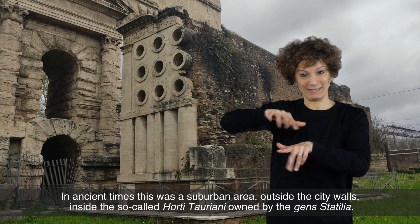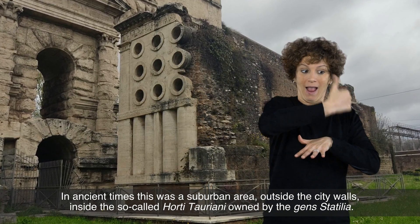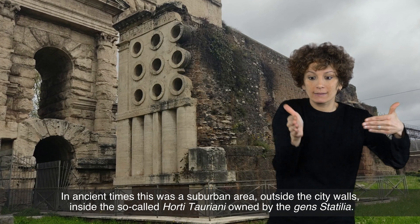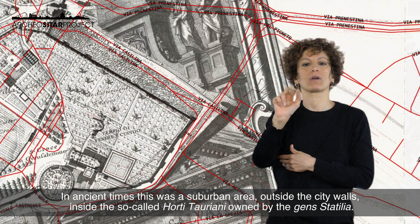In ancient times this was a suburban area outside the city walls, inside the so-called Horti Tauriani, owned by the Gens Statilia.